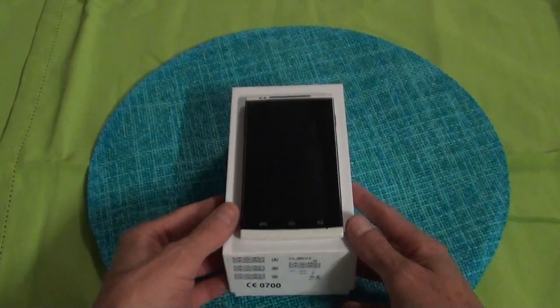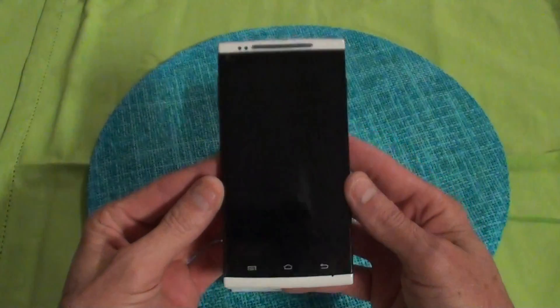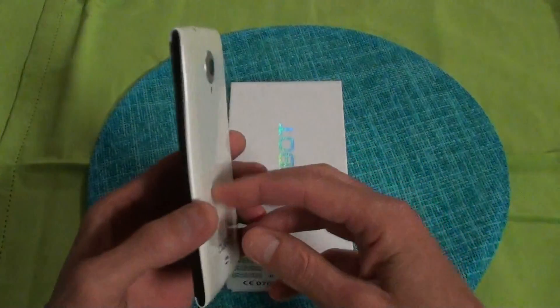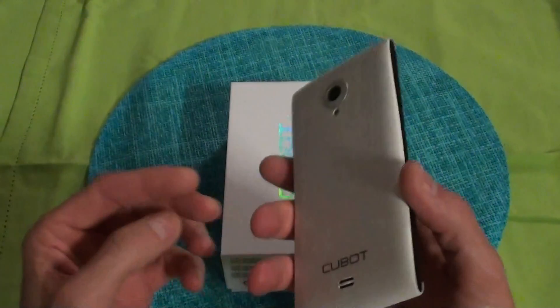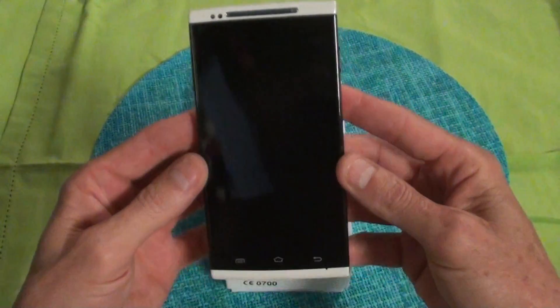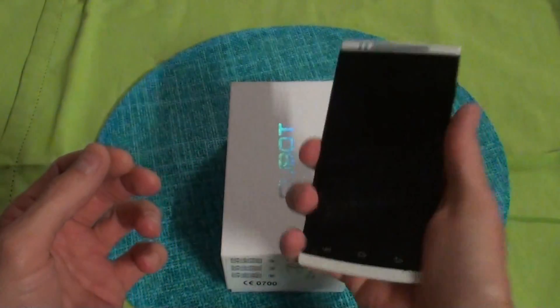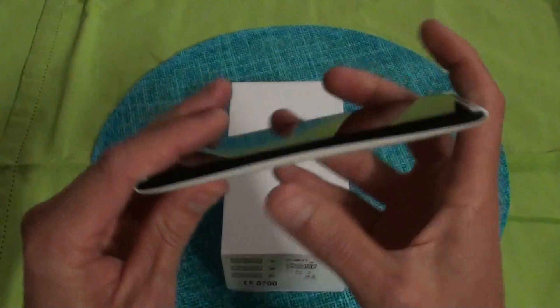It's the new Cubot X6. It's running with the octa-core processor — the world's first true 8-core processor — 1 gig RAM, 16 gig internal memory. Very nice phone. It feels very solid, feels nice in your hand, the curves and stuff.